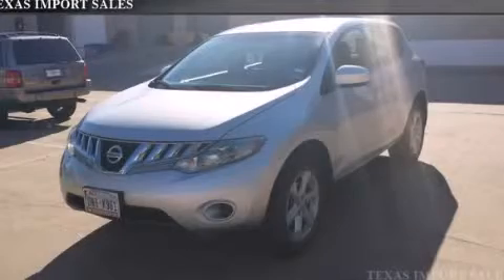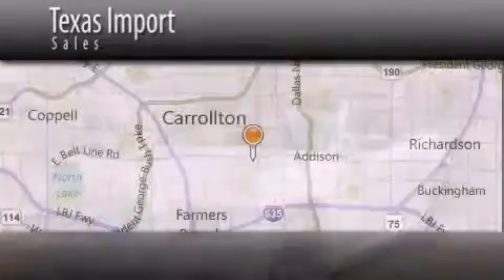We invite you to contact us today to learn more about this vehicle. Texas Import Sales is located at 14807 Venture Drive in Dallas. Our goal is to exceed all of your expectations to ensure that you'll return for future visits.